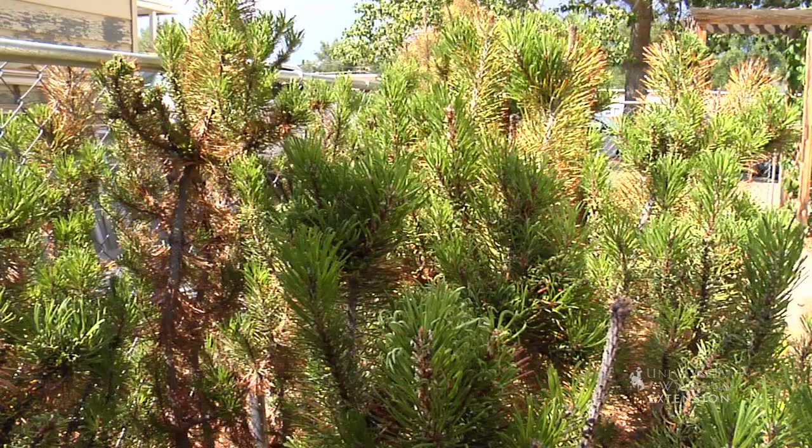One thing that's good about that is it's affecting the insects that are attacking the tree, but it's probably not affecting some beneficial insects that just might land on the tree at some time.